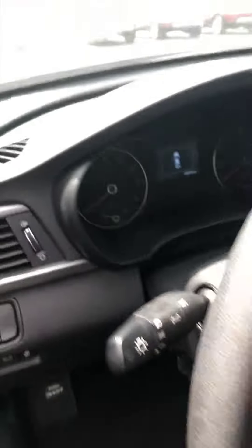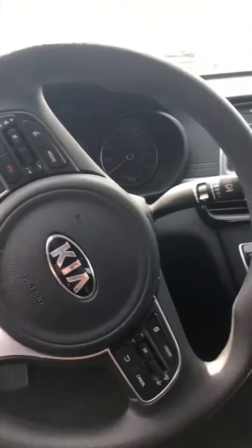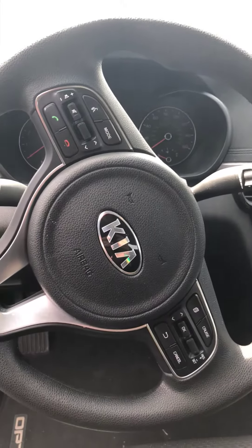Hop in here, let's take a look at the interior. You can see the exact mileage — 48,599 right now.